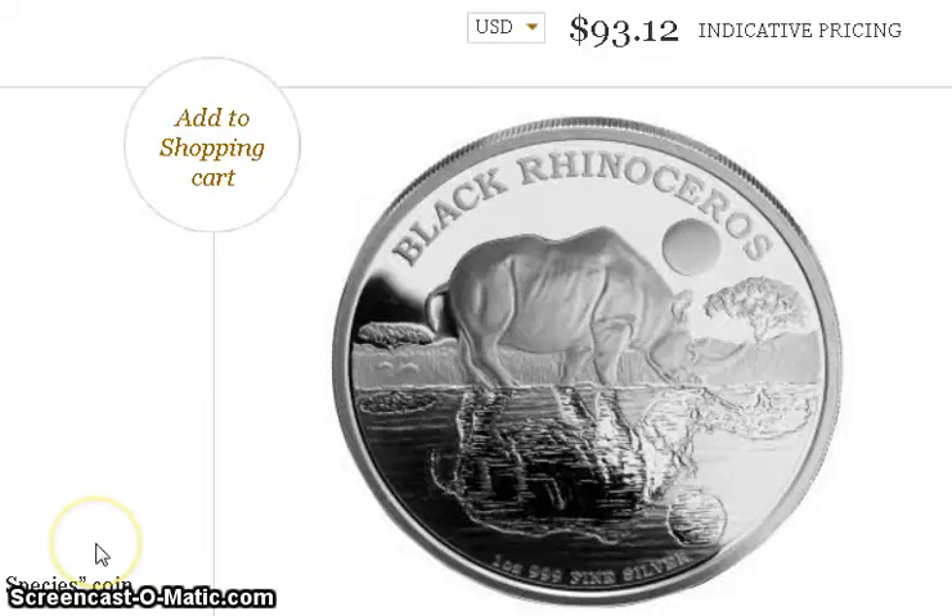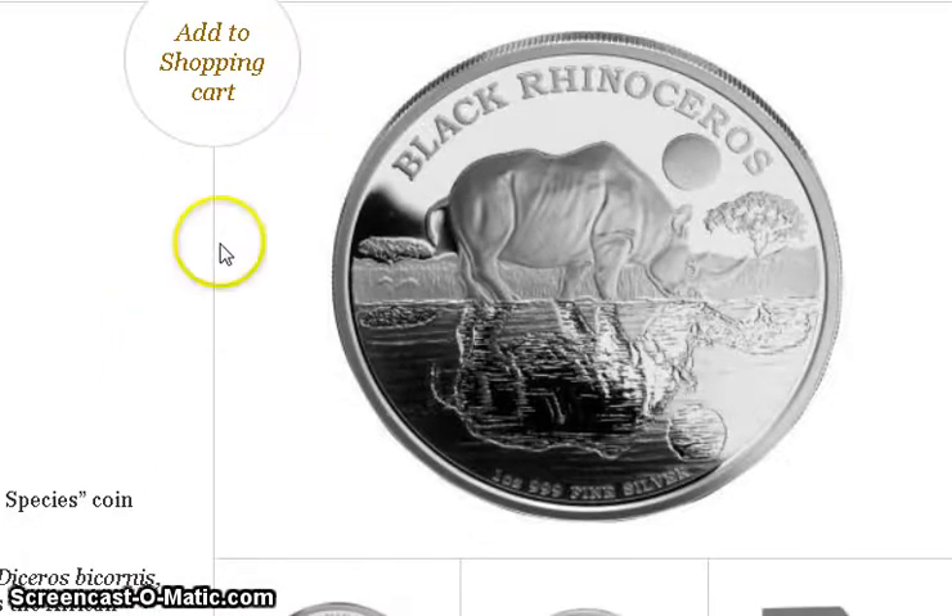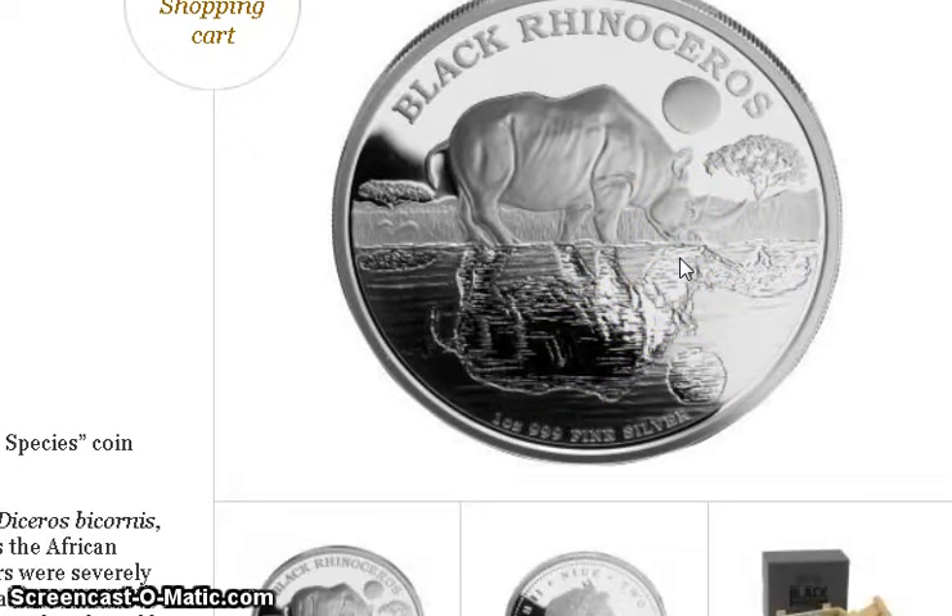This is the Rhino black rhinoceros coin from the New Zealand Mint. I wanted to put this coin in the previous video but forgot about it. It's from the endangered species coin series, so there are likely other coins featuring endangered animals. It looks really nice — the rhino is reflecting off the water, making for a very nice design.